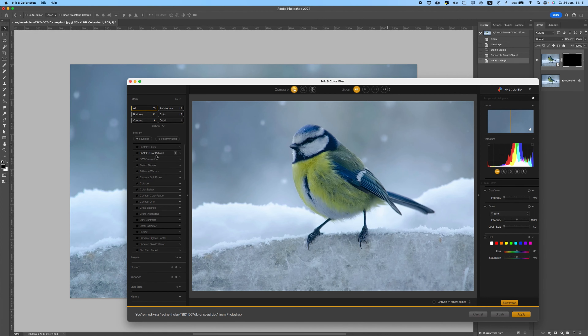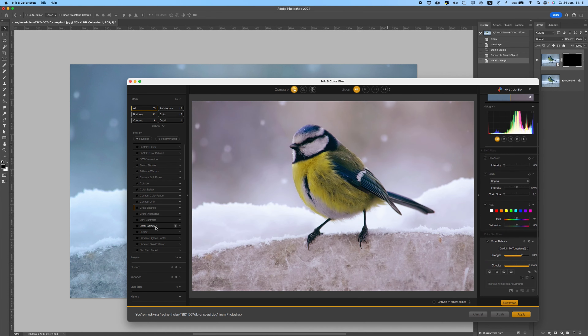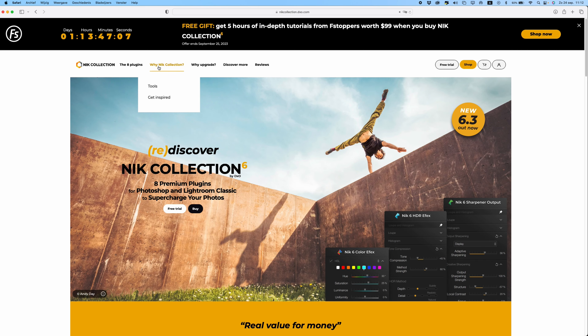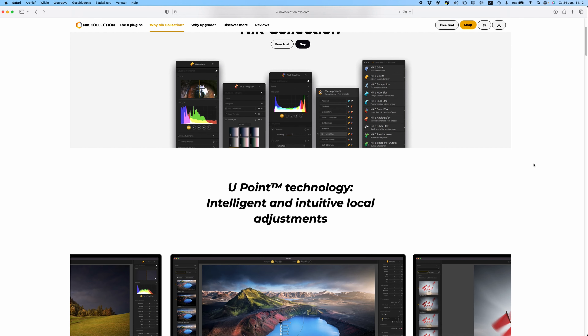You can download these for Photoshop and you can see here I can apply all these presets they have in the Nik Collection. They have different tools for Photoshop, so definitely check those out if you are a photographer — you might really like these.